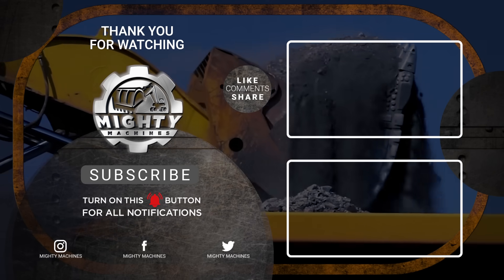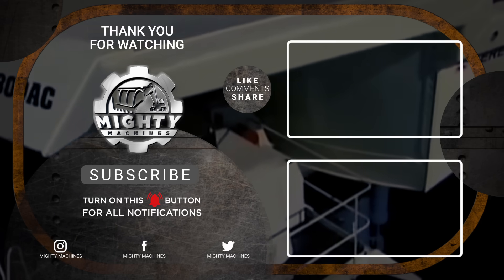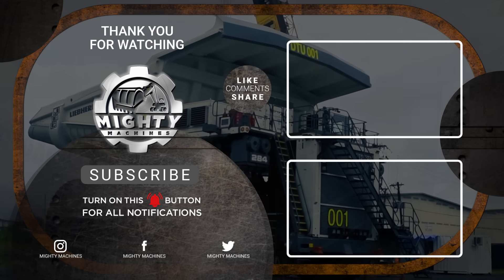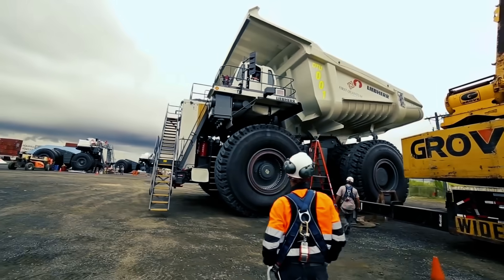Thank you for taking the time to watch Mighty Machines. Let us know what you think of these innovations in the comments below. If you enjoyed this video, please leave a like and subscribe to our channel so you can be updated with our content. See you soon.